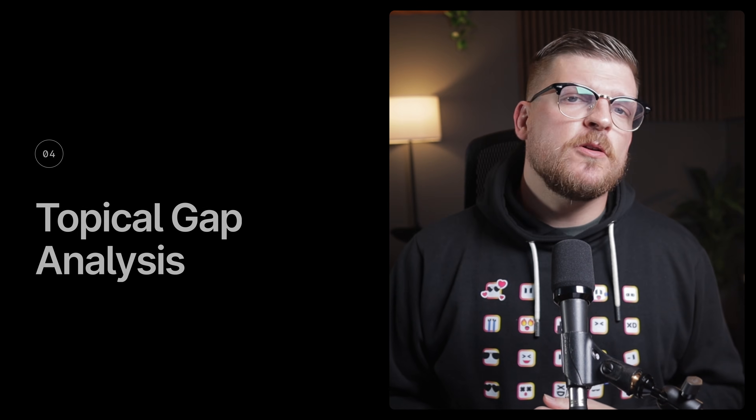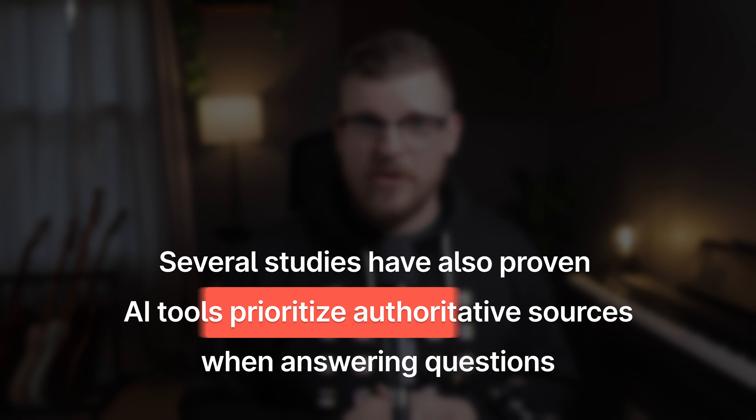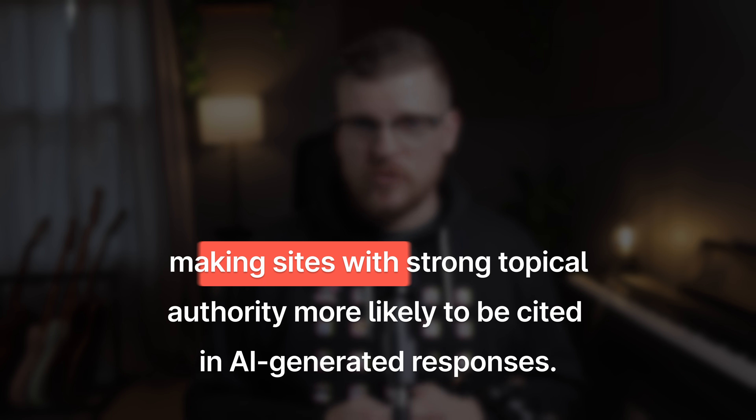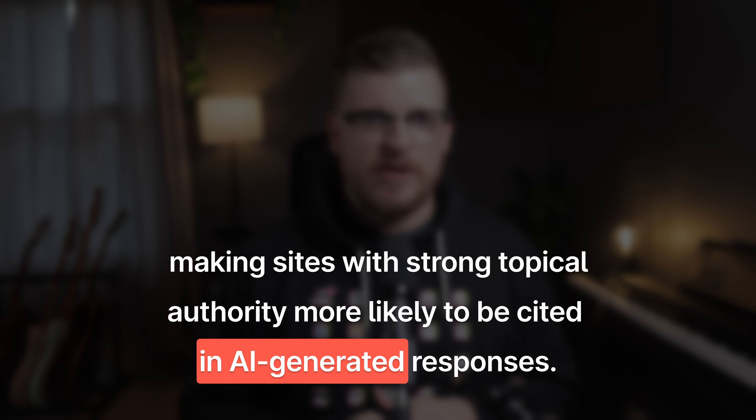Number four: topical gap analysis. Topical authority signals to search engines that your website is a comprehensive, trustworthy source on specific subjects, which leads to higher rankings across all related keywords in that topic area. Several studies have also proven that AI tools prioritize authoritative sources when answering questions, making sites with strong topical authority more likely to be cited in AI-generated responses.